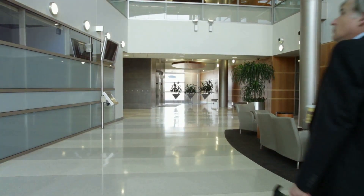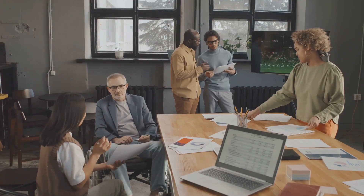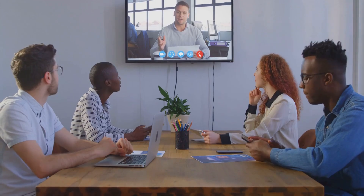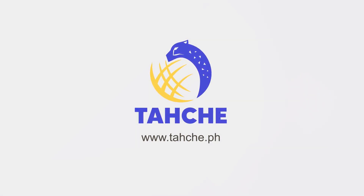At Tache, we've got you covered. Whether you need skilled receptionists or office administrators, we can help you find the best talent from the Philippines. All it takes is scheduling a call with us to access our full recruitment and management support. So what are you waiting for? Schedule a call with us today and let's get your office running at its best.